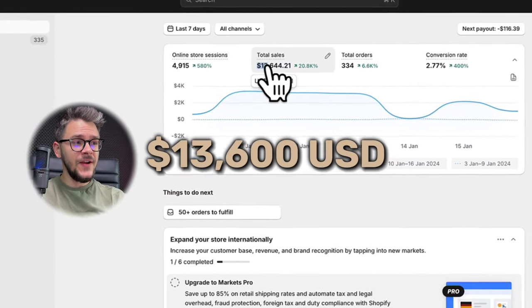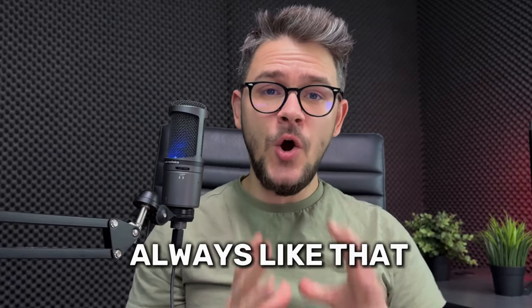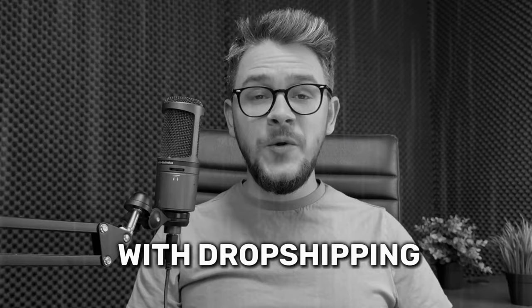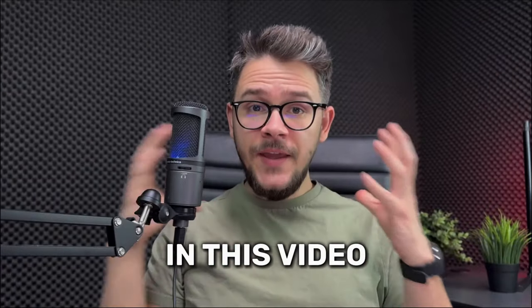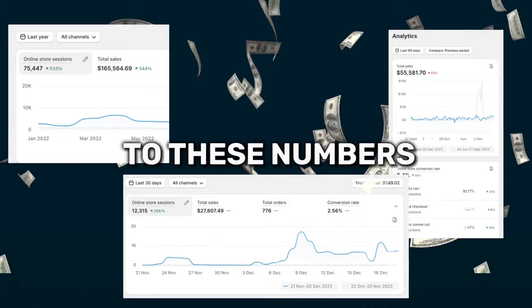As you can see, I did $13,600 in the last seven days, but it was not always like that. After more than one year of not quite succeeding with dropshipping, I finally found my first winning product. In this video, I'm going to show you exactly how I did it and the overall strategy that got me to these numbers.